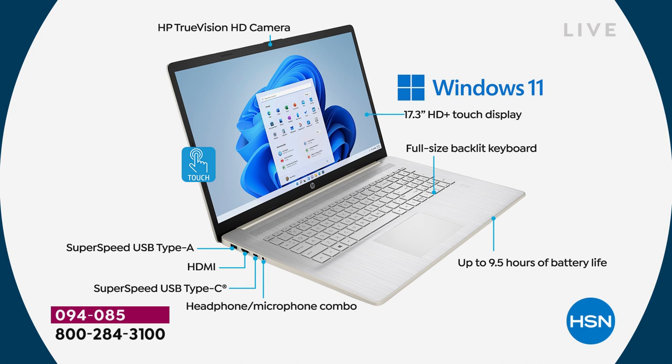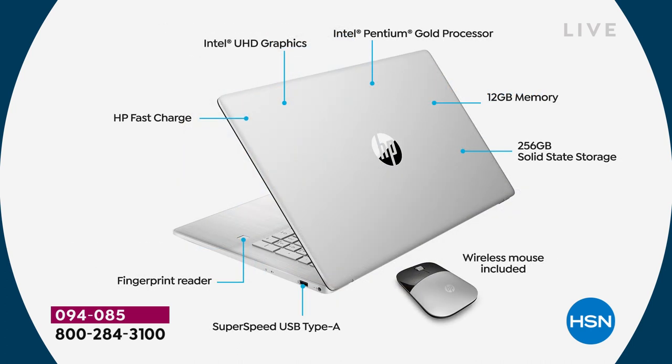Now let's look at the back. Intel inside — Intel Pentium Gold processor inside. The memory, the RAM: if there's one thing — other than the size of the screen — that I want you to hear in this presentation, it's how much RAM this has: 12 gigs of RAM, 300 percent more than our typical offering at HSN. That means better multitasking and better performance online. If you ever say 'Oh, the internet is so slow today' — the internet is not slow. The internet is really fast. Your computer might be really slow, and that's probably because it doesn't have enough RAM.